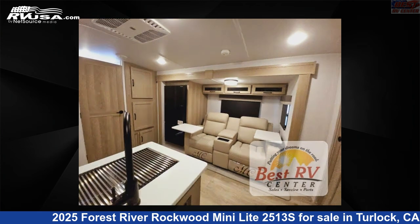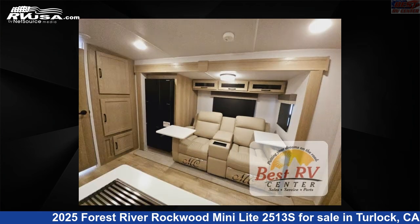The floor plan layout of this travel trailer features a front bedroom, outdoor kitchen, and rear bath.